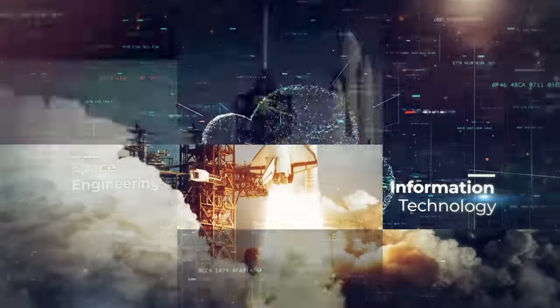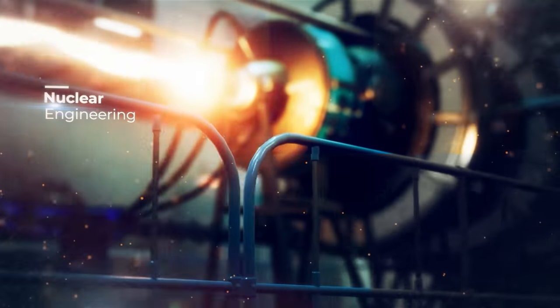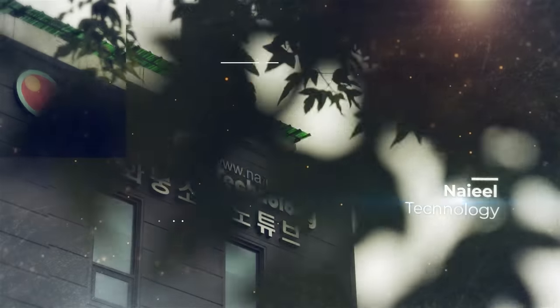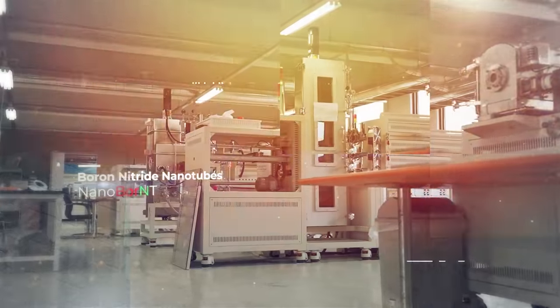Boron Nitride Nanotubes is an advanced nanomaterial for the fourth industrial revolution. Nail Technology secured an innovative and unique mass BNNT production technology, highest in the world.